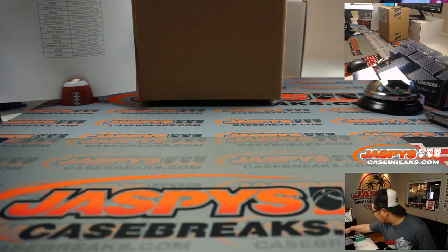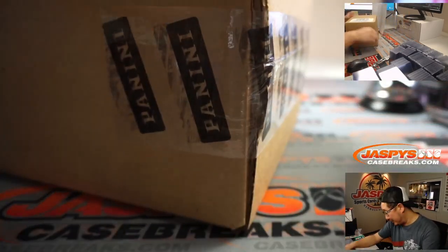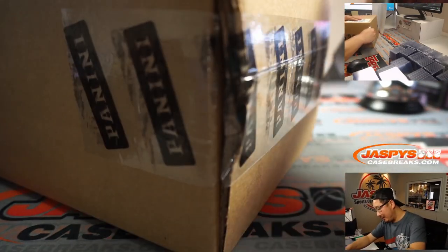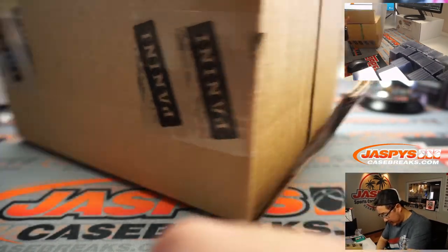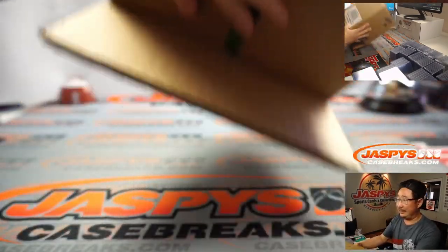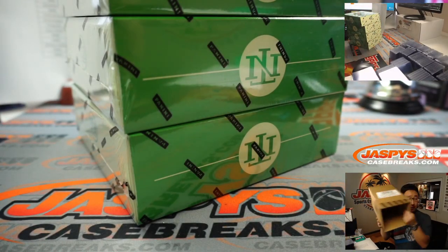So let's set that aside right here. Good luck everybody, let's pop this baby open and let's see what we got. I feel like all the cases have been relatively strong.